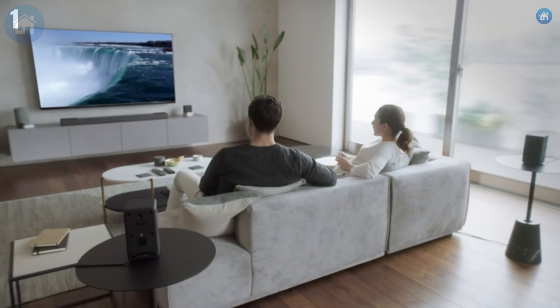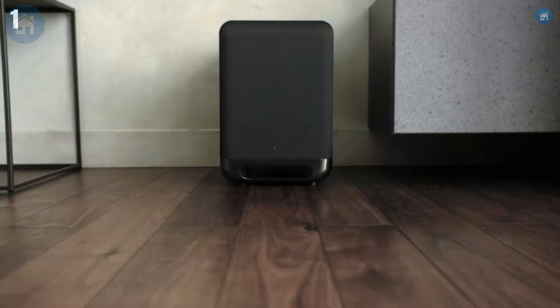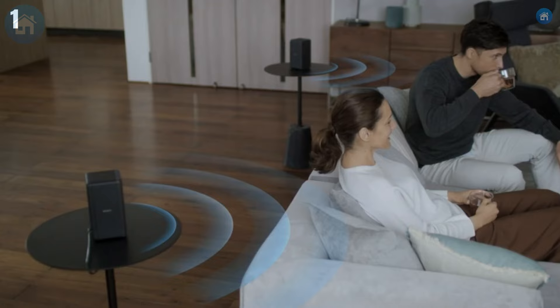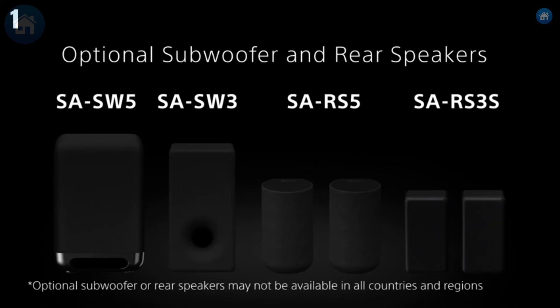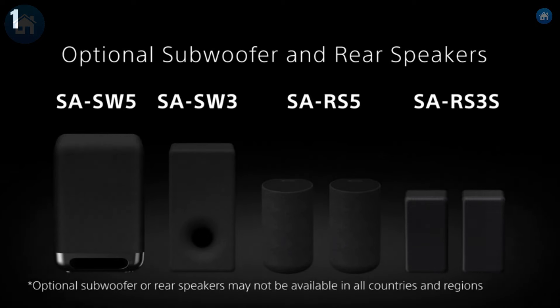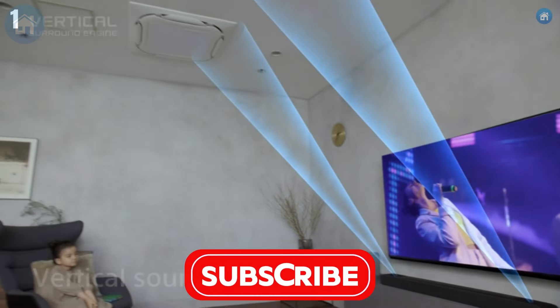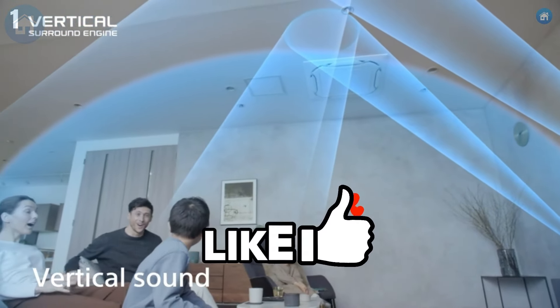In terms of design, the HT-A7000 sports a sleek and modern look that blends seamlessly with any home decor. Its build quality is top-notch, reflecting Sony's commitment to delivering premium products. While the Sony HT-A7000 comes with a higher price tag, it offers unparalleled performance and features that make it worth every penny. It's the ultimate soundbar for those who want the best in home audio technology, providing a truly cinematic and immersive sound experience.